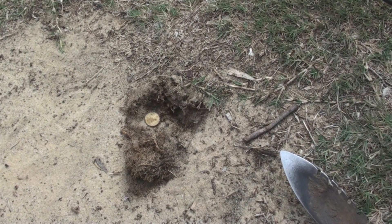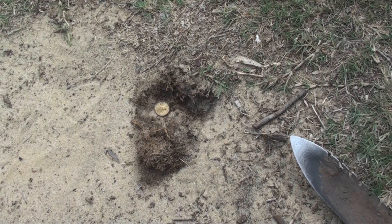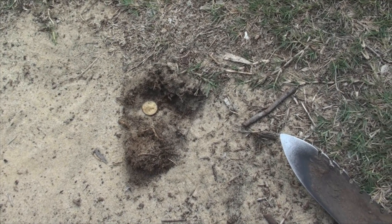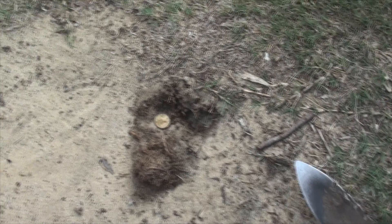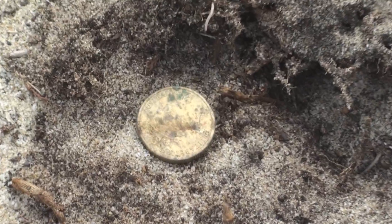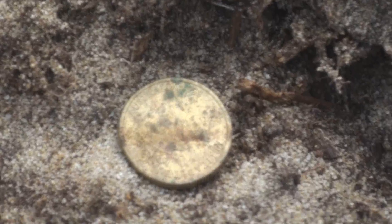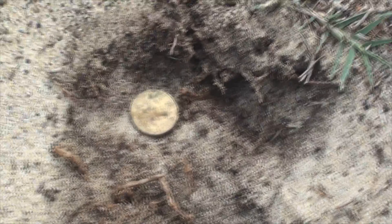Just after I turned the camera off on that last $2 coin, I got stung on the back of the leg by a bull ant. Never saw it, but the sting is familiar — I've been stung by them before, it's not very pleasant. This is the second coin of the day, another $2 coin — two coins, $4, that's pretty good I guess. Looking for pre-decimals really, but hey, I'll take it.